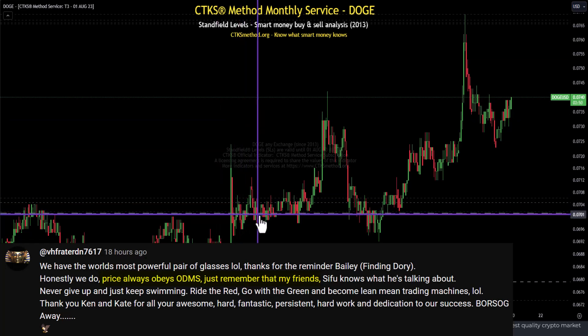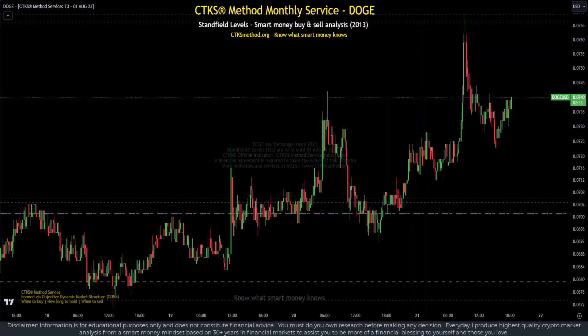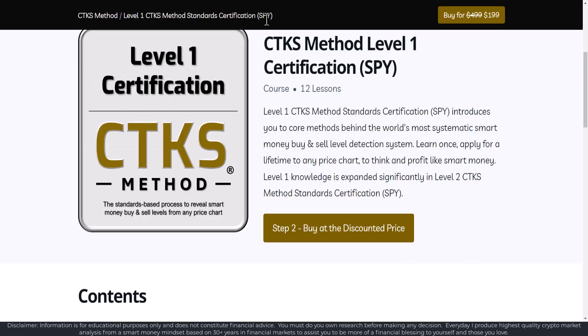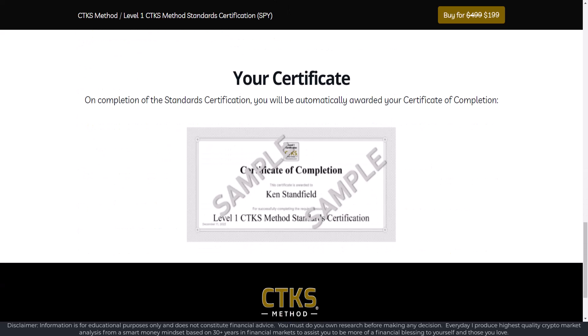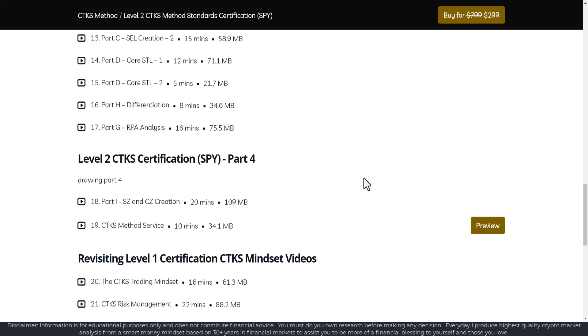The CTKS method draws up SLs, or Stanfield levels, in a very specific, scientific way. They may look like normal horizontal support and resistance levels, but they are not. The CTKS method is the world's most advanced smart money buy and sell level detection system applicable to any price chart. To draw these lines yourself, you require level 1 and level 2 certification. Level 1 gives you the foundations, and level 2 standard certification builds the skyscraper of knowledge on top of those foundations.